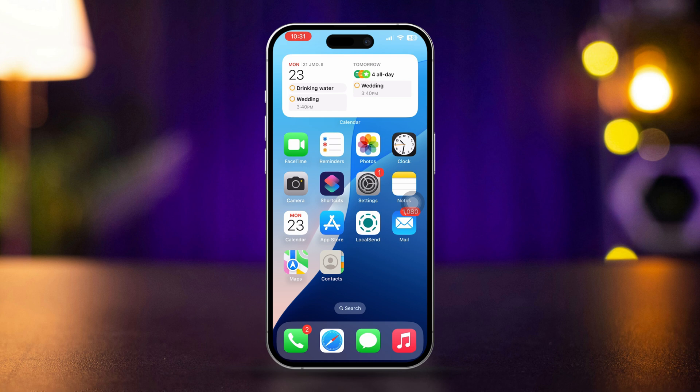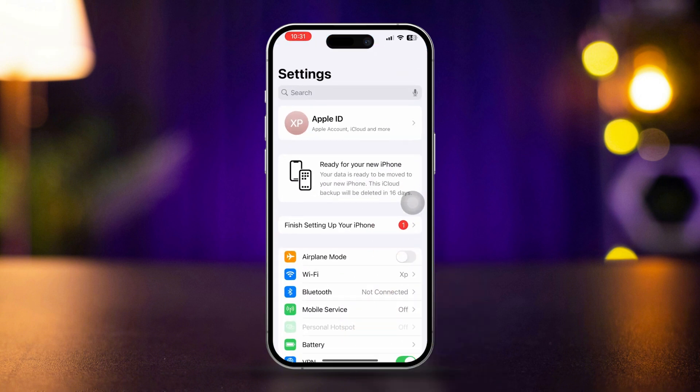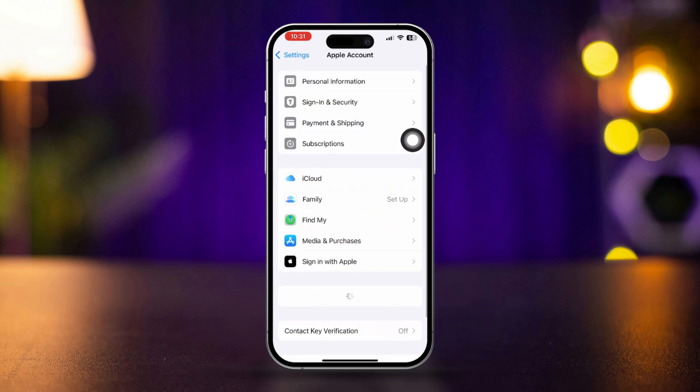Solution 1: Use the same Apple ID on both iPhones. Sign in with the same Apple ID. Open Settings on both iPhones, tap your name at the top to access your Apple ID settings, and ensure both devices are signed in with the same Apple ID.